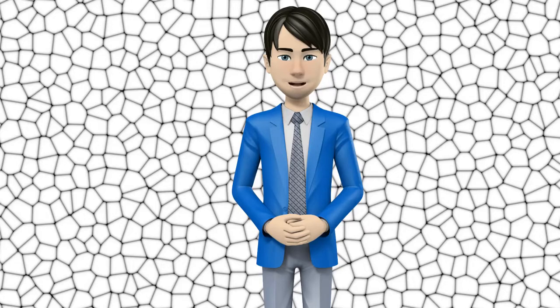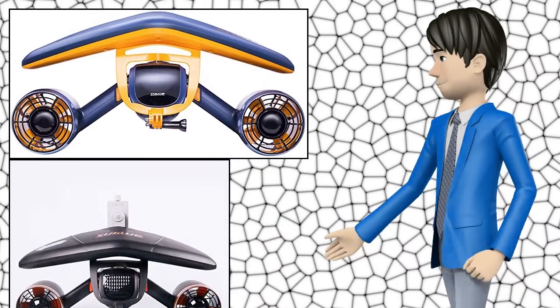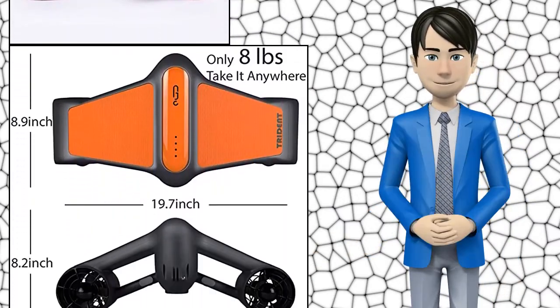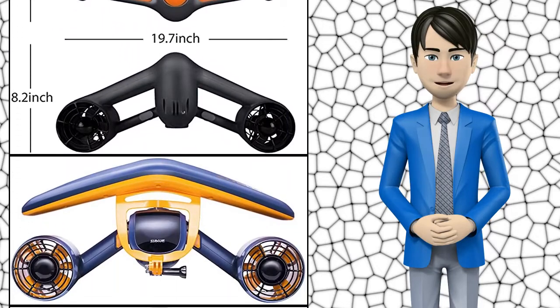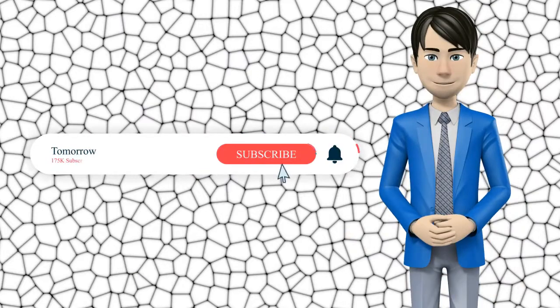Hi guys! In this video I will talk about amazing top 10 underwater scooters. I hope this video will help you to make the right decision. If so, give me a like and subscribe to my channel. Also turn notifications on to receive amazing top 10 products videos.